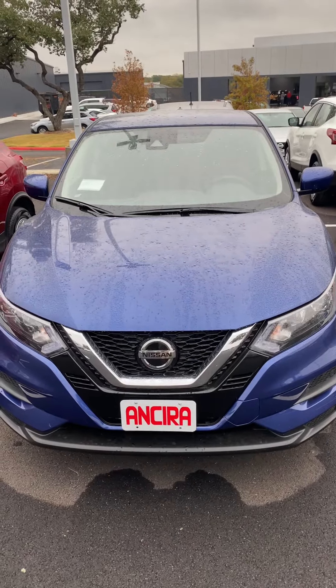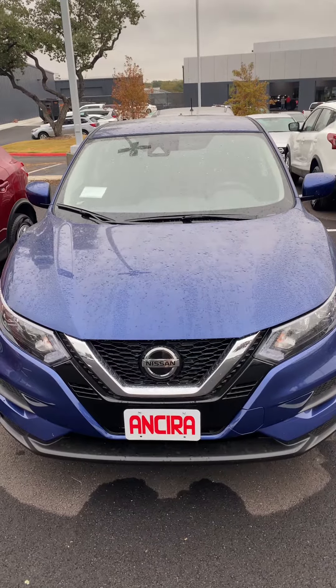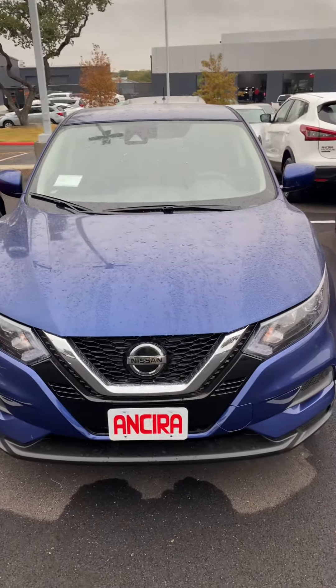Good morning Armando, this is Manuel at Insira Nissan, and this is the 2020 Nissan Road Sport S.